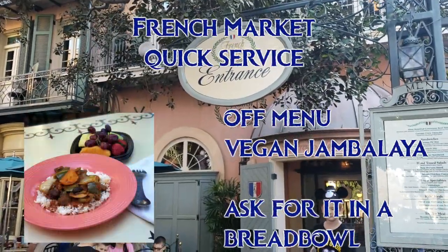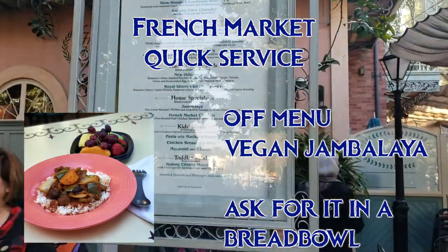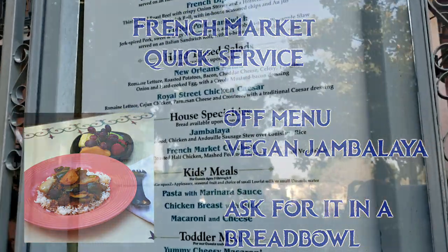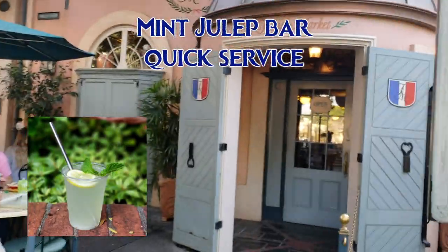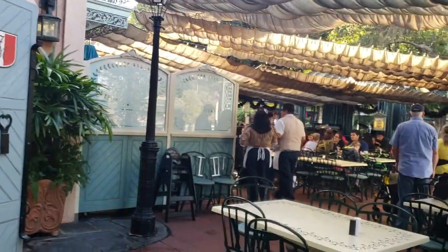At the French Market, you can get the off-menu vegan jambalaya. It's not a huge portion, so if you're very hungry, I would suggest getting a fruit plate as well. Another menu hack is that you can ask them to put it in a sourdough bread bowl like the gumbo, and that makes it much more filling. Right around the corner at the Mint Julep Bar, you can get a virgin mint julep. I asked for the ingredients to look for honey or any other hidden animal products, and it is in fact vegan.